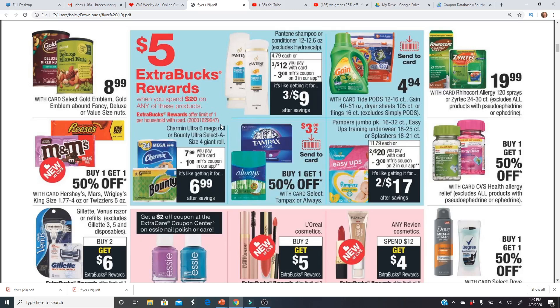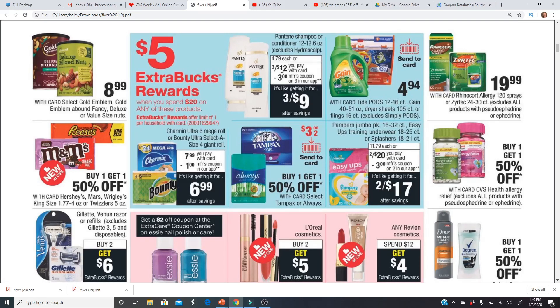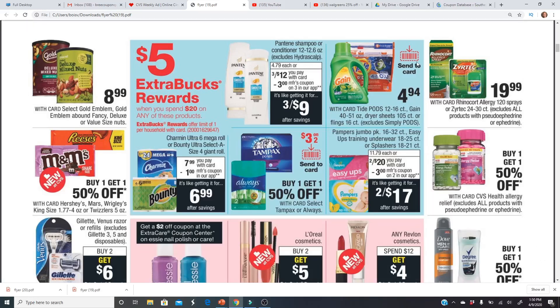There's a spend $20 get a $5 Extra Buck deal — Pantene is included. If you have a three off of $12 hair care CRT that would be great. I keep getting four off of $14 CRTs, which is frustrating because most items are priced at $12. Gain liquid, Tide Pods, dryer sheets, and flings are all $4.94 and there is a send-to-card coupon. Tide liquid isn't confirmed to be included, but the send-to-card coupon is a great bonus.